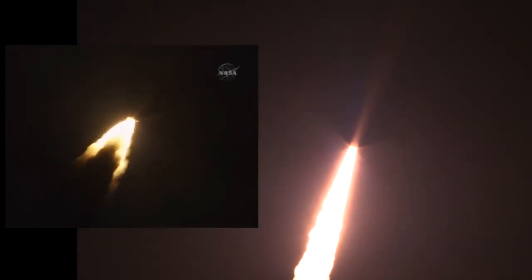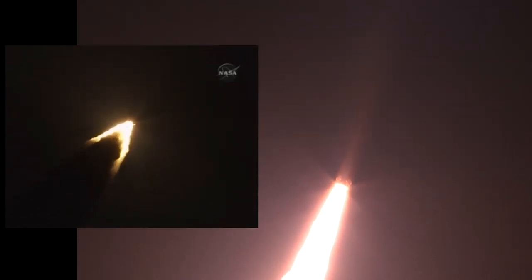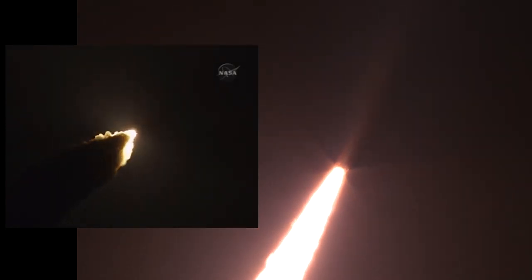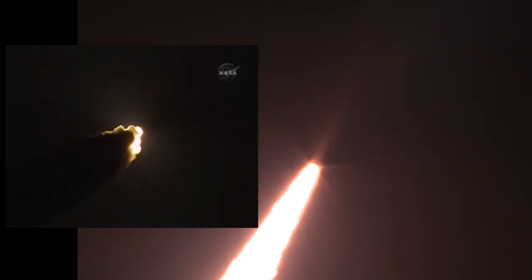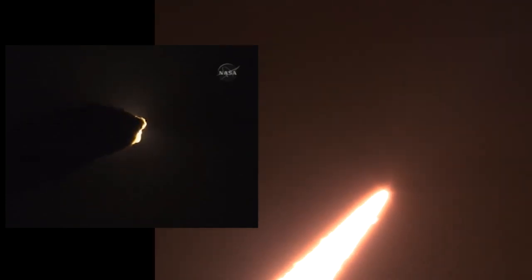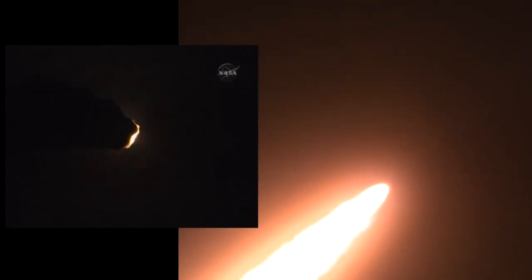Now 30 seconds into the flight. The first milestone will be for the vehicle to pass through Max-Q in about one minute and nine seconds into launch. This is the greatest period of atmospheric force — engines throttling down to reduce stress as it travels through the area of maximum dynamic pressure. Discovery is already at an altitude of 4.7 miles. Discovery, go at throttle up — 8.8 million pounds of maximum thrust. Go at throttle up. Traveling 1,000 miles per hour. Discovery's engines are now throttling back up to full-thrust capability.